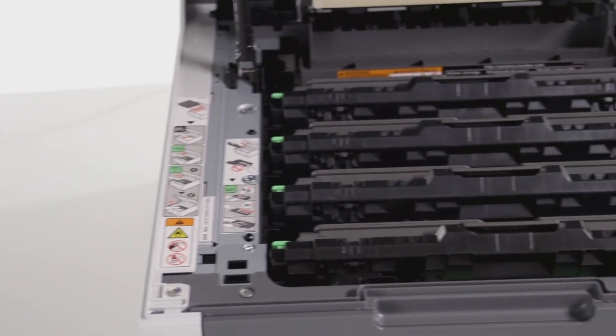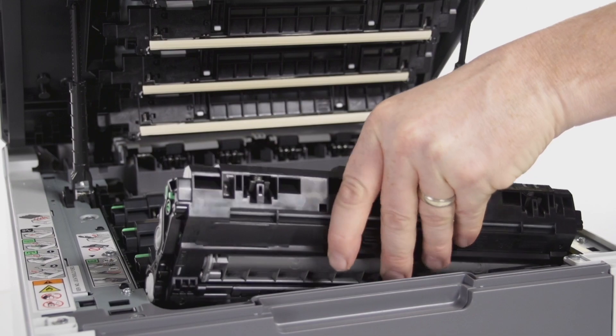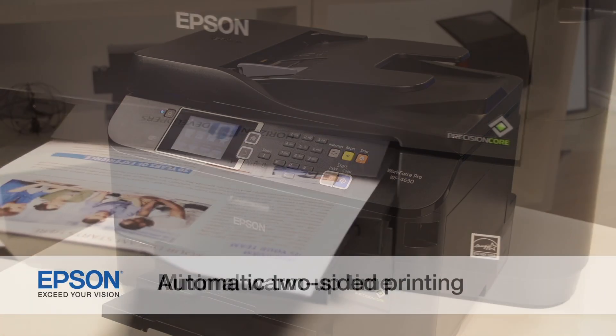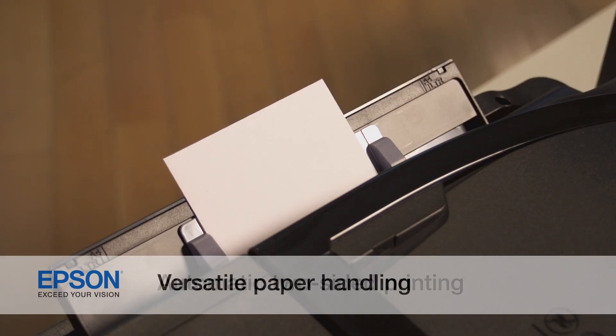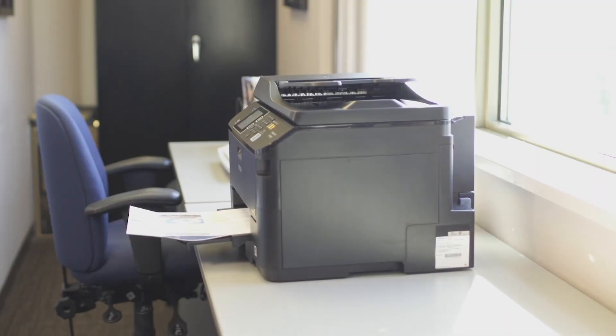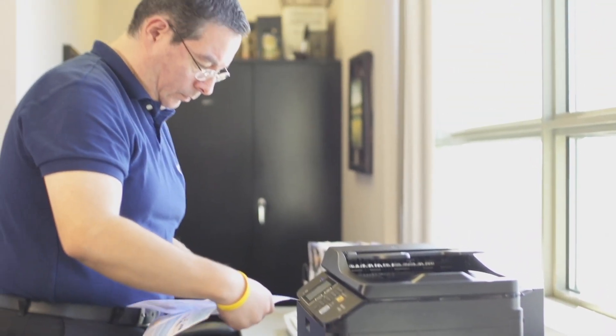Laser printers and toner cartridges are typically more expensive to purchase and are heavy and bulky. Epson workforce printers feature minimal warm-up time, automatic two-sided printing, versatile paper handling, and affordable individual ink cartridges, which help businesses save time, money, and the environment.